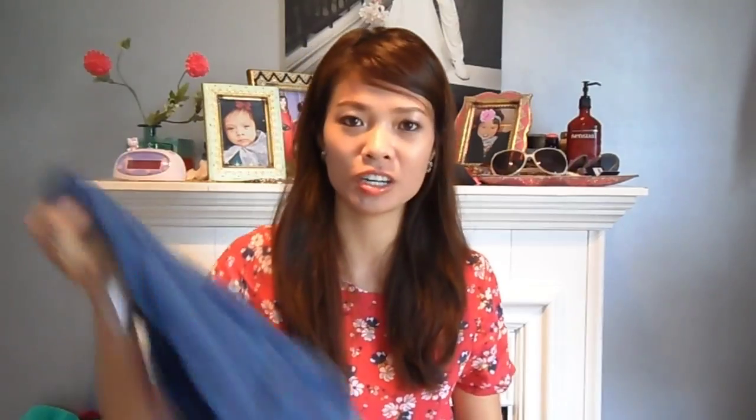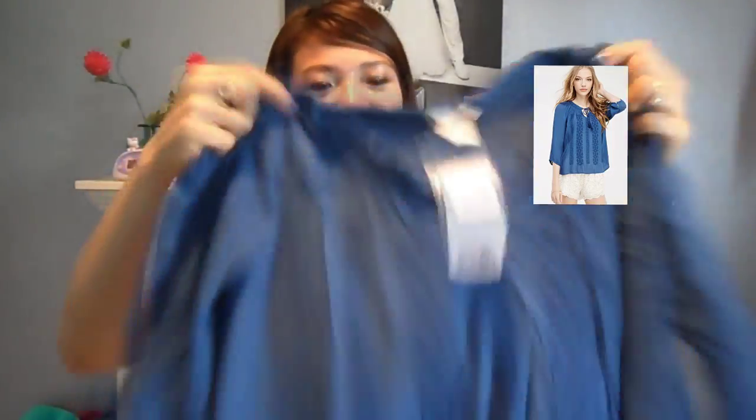I was online at Forever 21 and they had a huge sale — extra 30% off already marked-down prices. So I did a little order. I got this peasant top — it looked like a lighter blue online, but I'm not complaining. It's boho chic with little front tassels and front embroidered detailing.